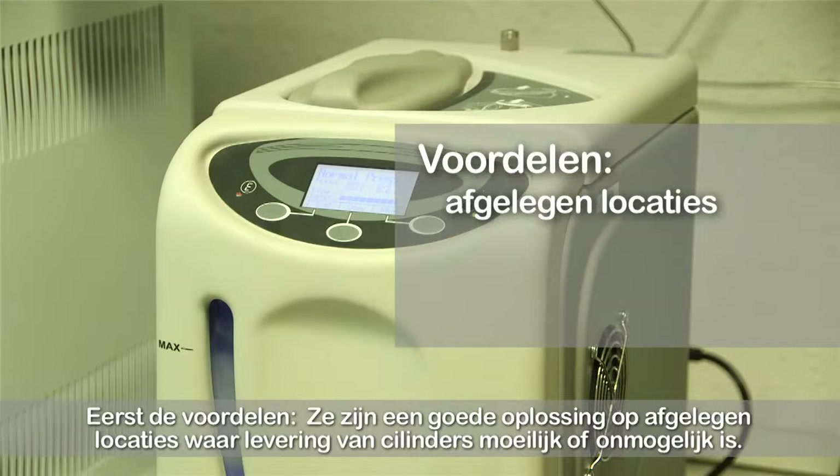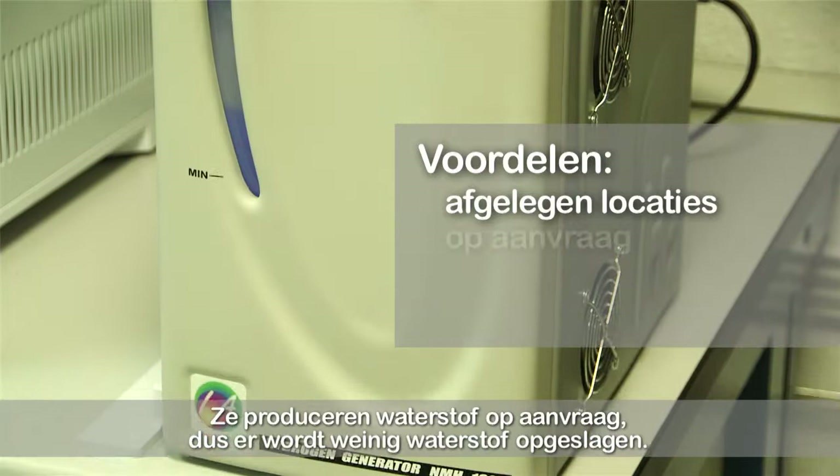Hydrogen generators offer an alternative supply option for GC carrier and fuel gases. We will now consider their relative advantages and disadvantages against cylinders. The advantages: they are a good solution in extremely remote locations where cylinder supply is difficult or impossible. They produce hydrogen on demand so little hydrogen is stored, and they operate at low pressures and do not require high pressure regulators.